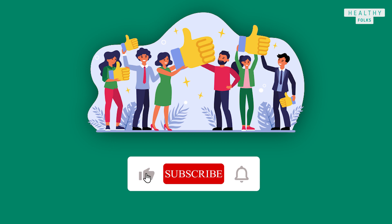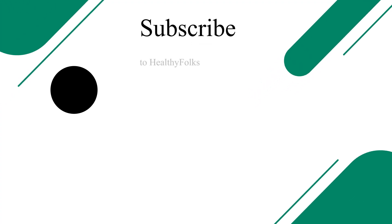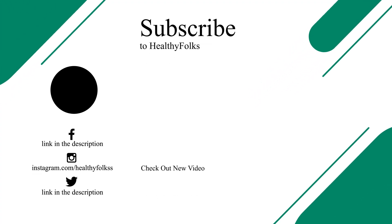If you like our research on vitamin B12 deficiency, then like this video and subscribe to our channel. Share it with your friends. Stay healthy and safe. See you in the next video.